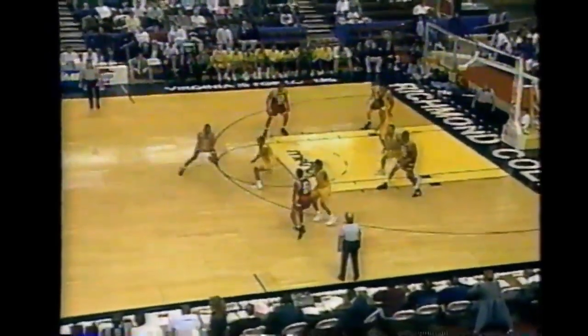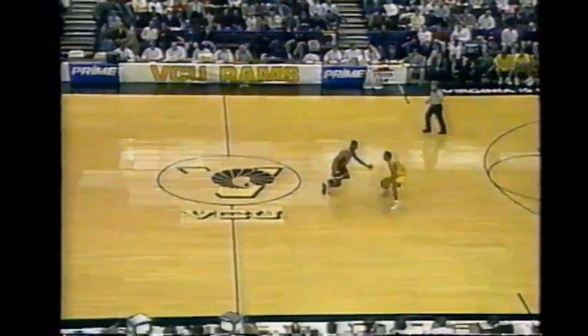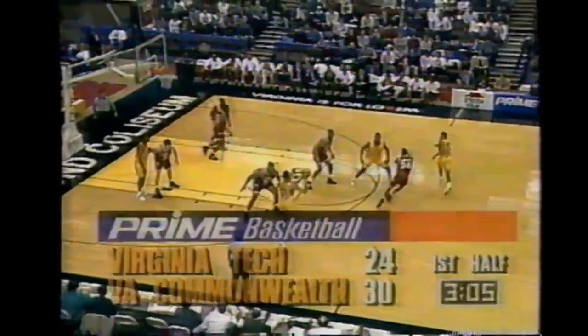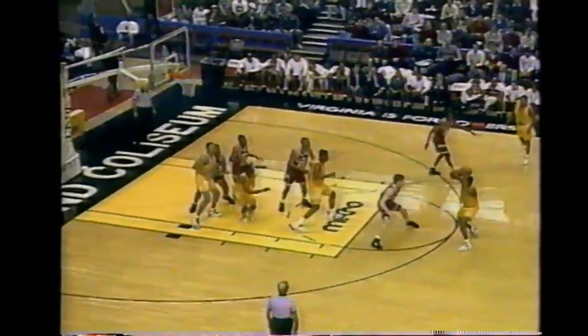Speaking of fresh, this young freshman Ace Custis has eight in the game. A little pressure up the court, a little bounce in their step the last five minutes or so. Sean Smith playing a great first half too - and it's a six-point game. They're right back in this thing and they started terribly.